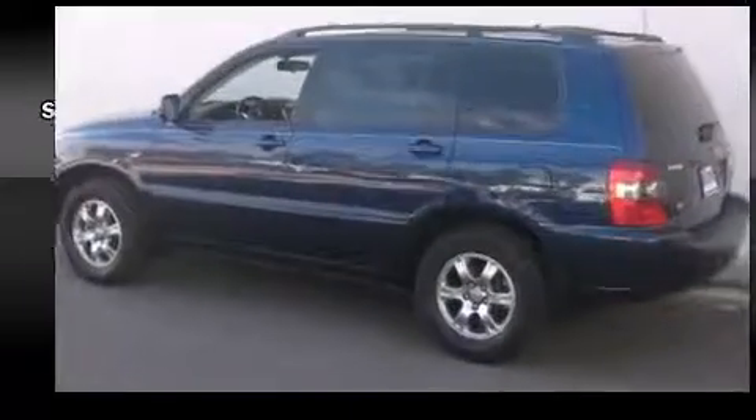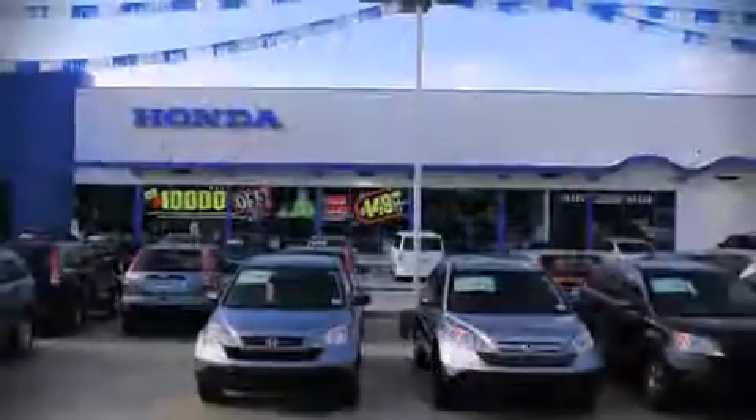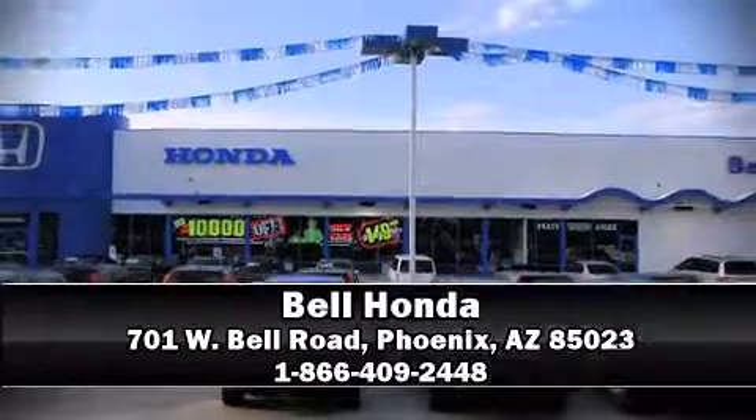Our sales staff will help you find the vehicle that you've been searching for. Stop by our dealership or give us a call for more information. Take care!